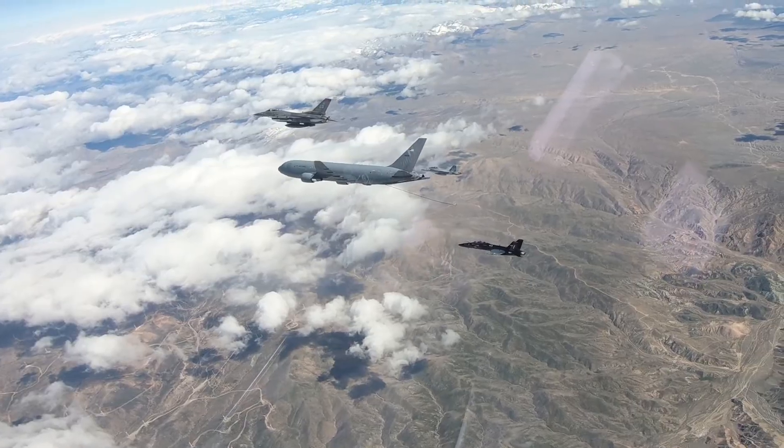Air refueling is one of the core components of our Air Force. It allows aircraft that don't have that much fuel to fly for much longer durations.